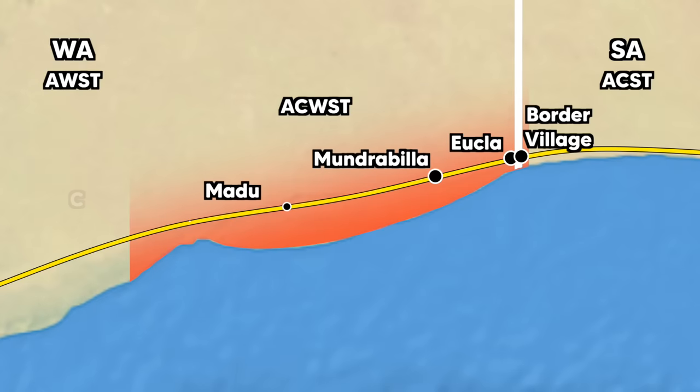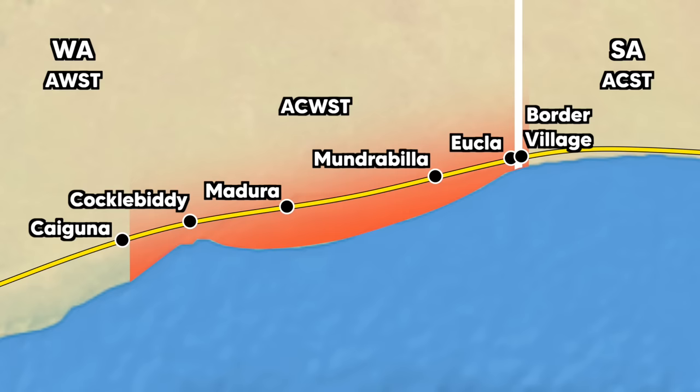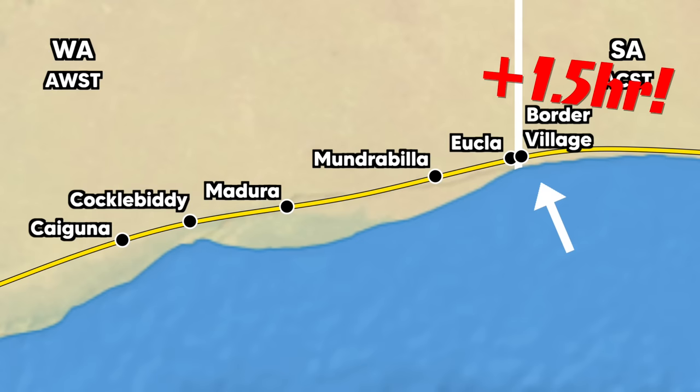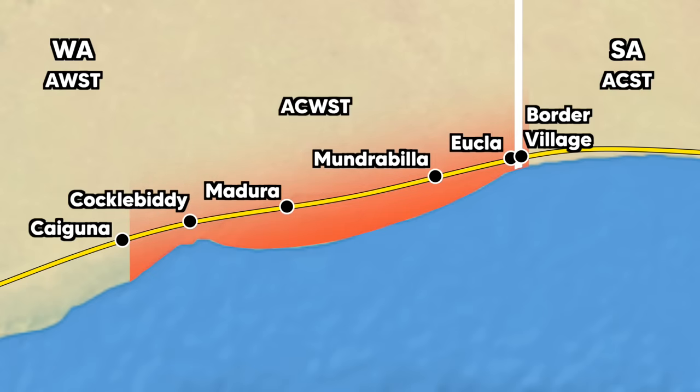Border Time also allows the small community of roadhouses along the Air Highway to function as just that — its own community. Without Central Western Time, the roadhouse and staff of Border Village, just 12km down the highway from Ukla and over the South Australian border, would be 1.5 hours ahead from the rest of the roadhouses on this stretch of the Nullarbor. Border Time allows these roadhouses to share a time zone, regardless of what time their parent states declare it to be.